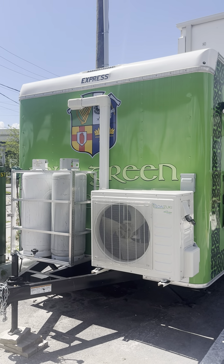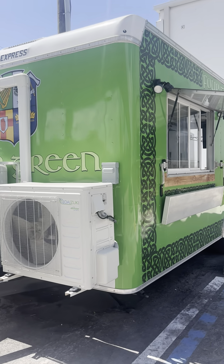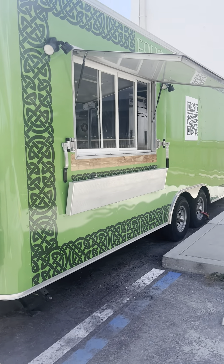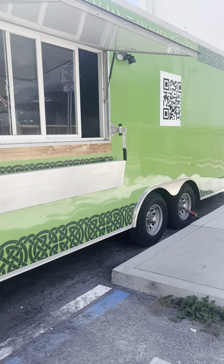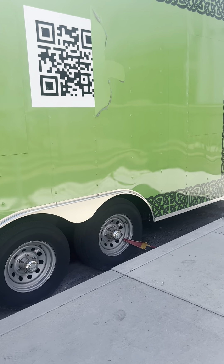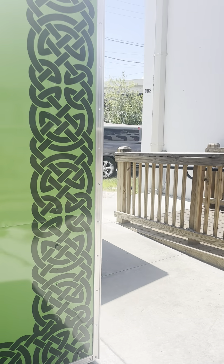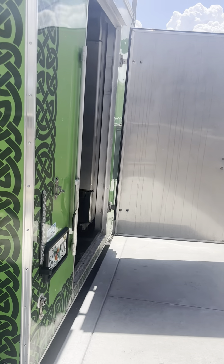Hey everybody, it's Michael with Tampa Bay Food Trucks. Today we've got a 2021 Express trailer that was built in Clearwater, Florida. I know the team over there — they do a great job, they're impeccable, they build everything from scratch. This is a trailer that's been used at a pub as a stationary kitchen while they were building out the interior of the rest of their kitchen.